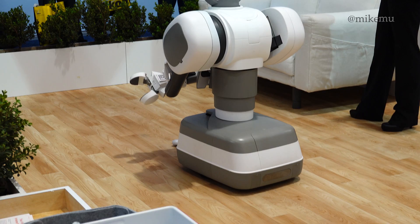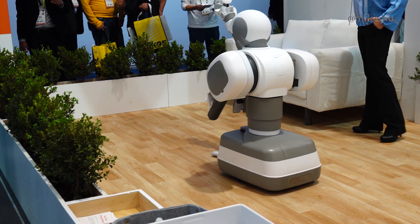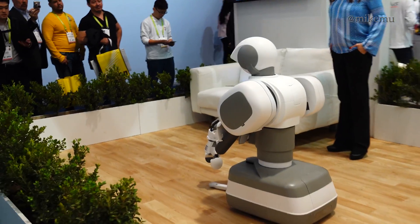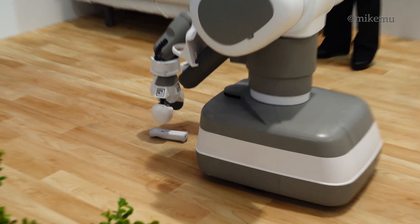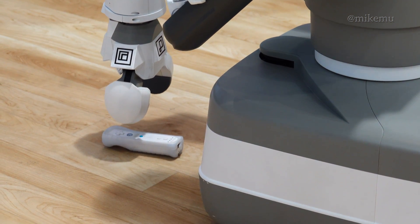One thing you don't find out in other videos is how slow these early prototypes of robots are in doing their chores, because they need to do it very carefully. This robot will help you to basically pick up this remote control.